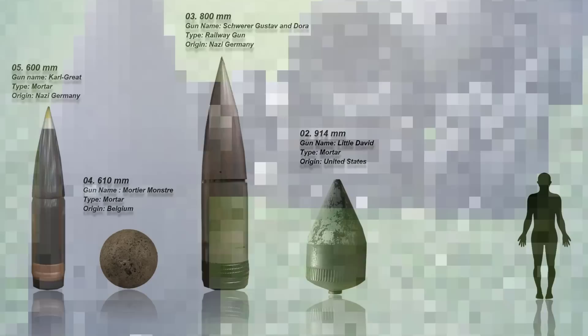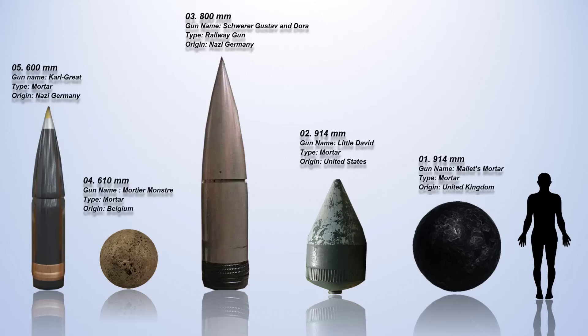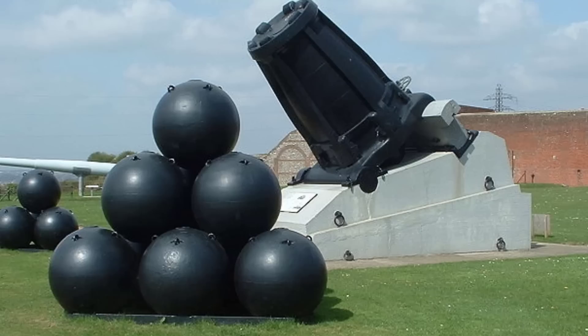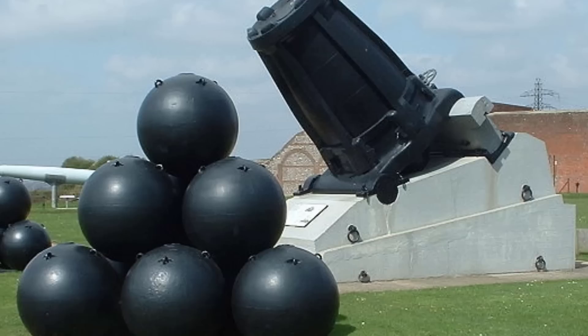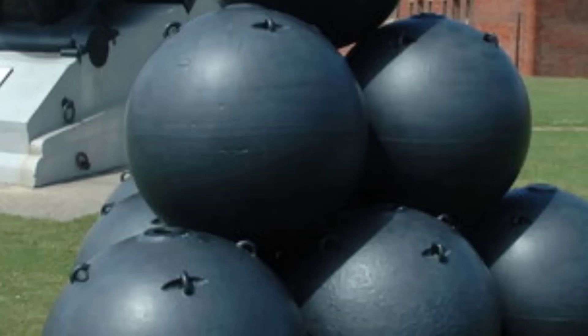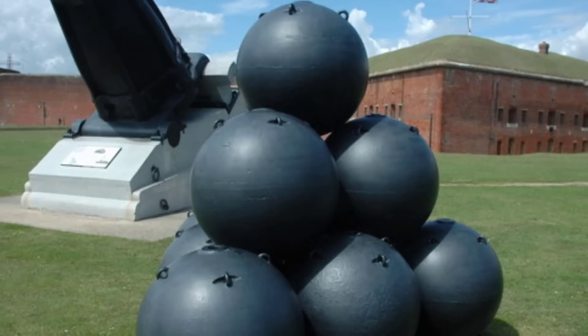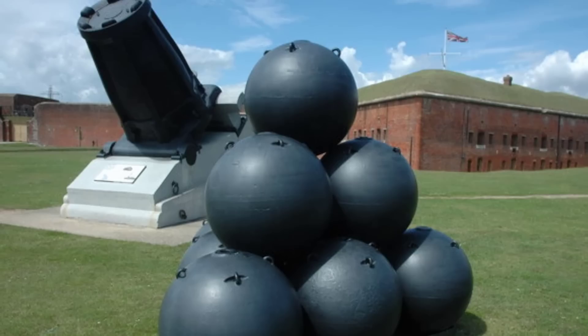Number 1: The 914mm Mallet's Mortar. The 914mm caliber refers to the bore diameter of Mallet's mortar, a 19th-century British shell-firing mortar built for the Crimean War but never used in combat. Designed by Robert Mallet and constructed in separate sections for easier transportation, the mortar had a shell weight ranging from 2,352 to 2,940 lbs. During testing, using an 80 lb charge, it propelled the lighter shell to a distance of 2,759 yards with a flight time of 23 seconds.